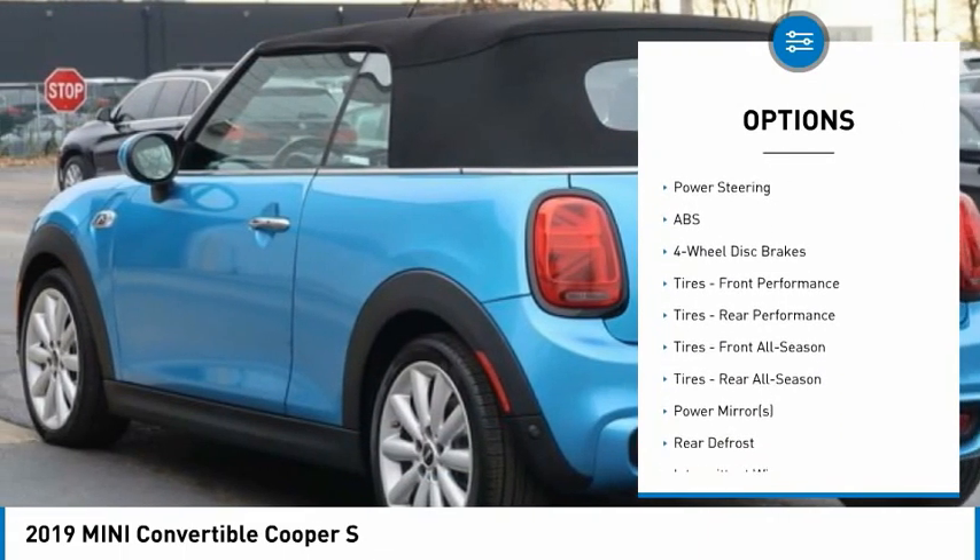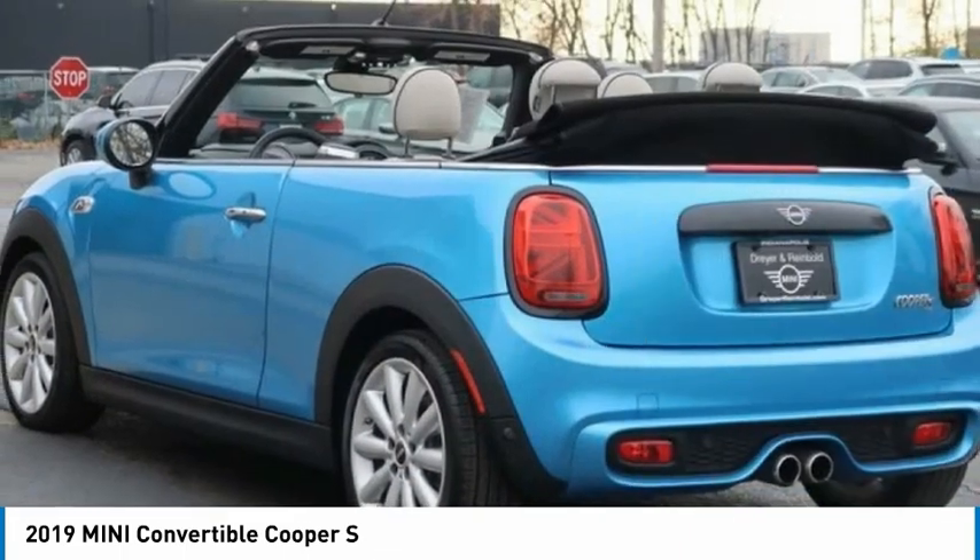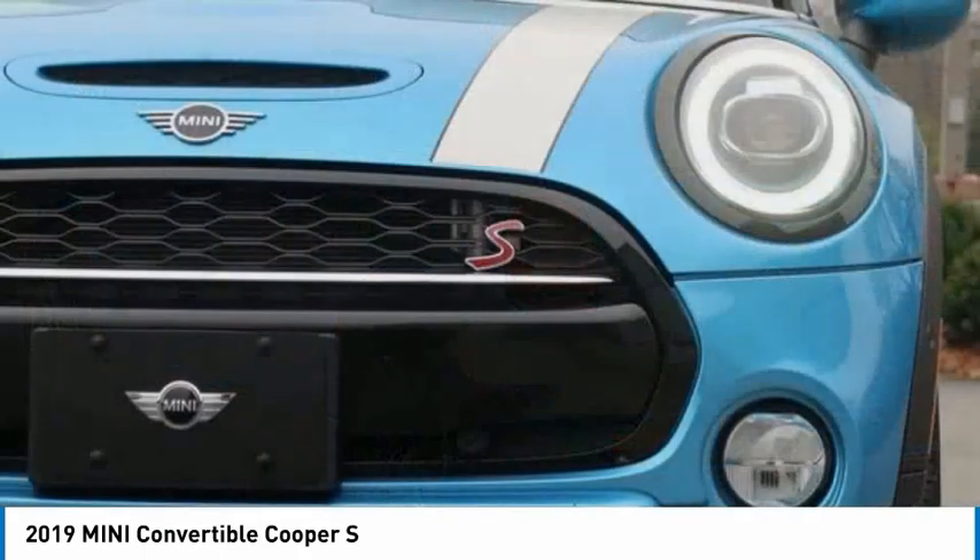Traction control, stability control, daytime running lights, engine immobilizer, and convertible soft top.